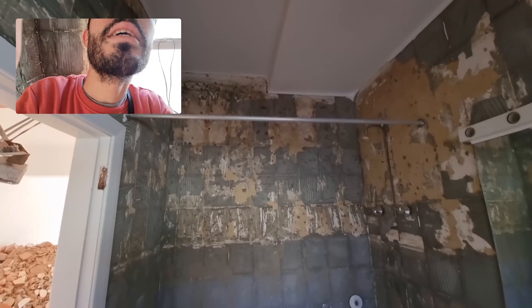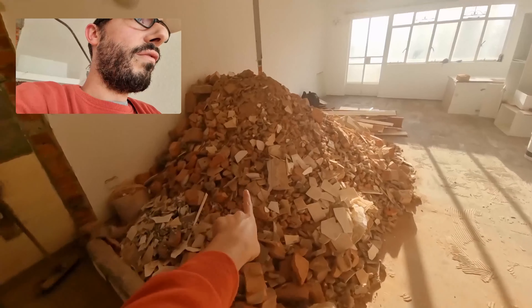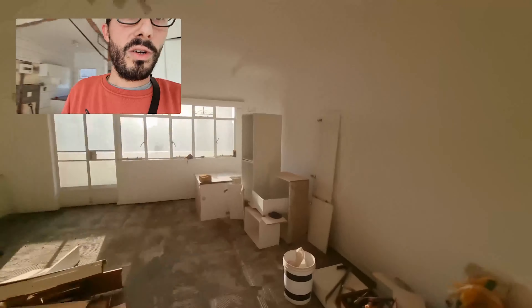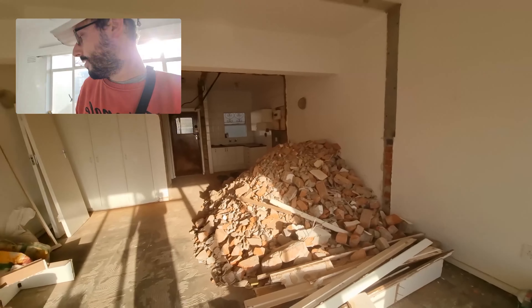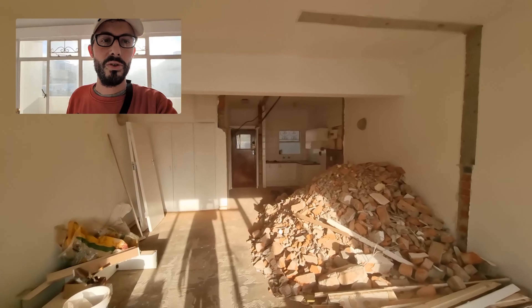The bathroom looks kind of the same, I guess. A lot of rubble still needs to be removed. All the cupboards were removed from the kitchen — most of them. And that's basically it. Pretty good for two days of work.